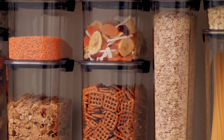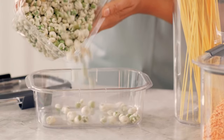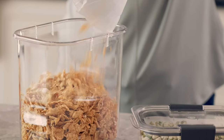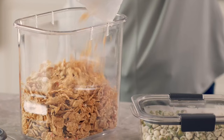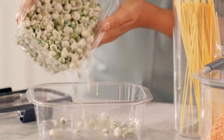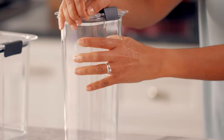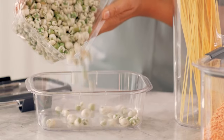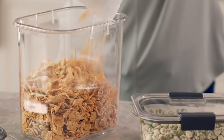When it's time to clean up, the containers are top-rack dishwasher-safe, saving you valuable time and effort. Moreover, they are BPA-free, providing peace of mind about the safety of your food storage. The set includes one 16-cup container and lid, offering a generous capacity for storing various food items. In conclusion, these food containers are a game-changer in kitchen organization and food storage — their space-saving design, versatility, and durability make them the ideal solution for keeping your pantry tidy and your food fresh.